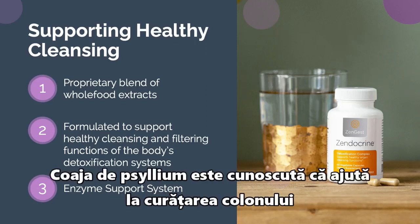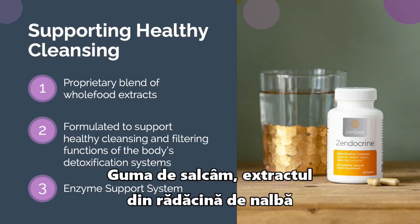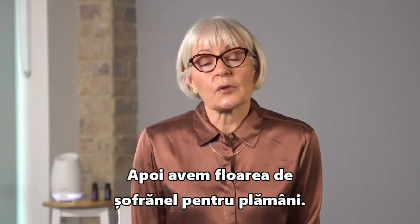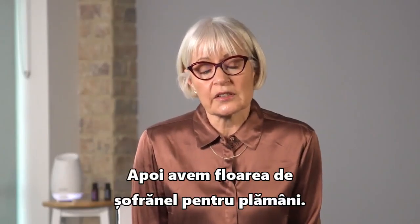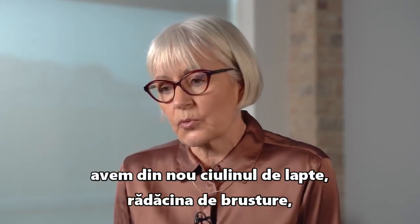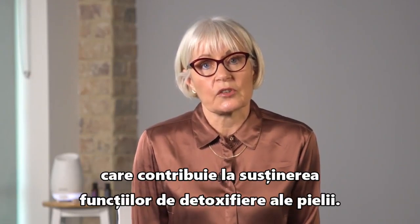Psyllium husk is known to help with cleaning out the colon and keeping one regular, which is also very useful. Acacia gum and marshmallow root extract are all helpful with the lower digestive tract. We have safflower flower extract for the lungs, and finally for the skin, milk thistle again, burdock root, and garlic bulb extract to help support the skin's detoxification functions.